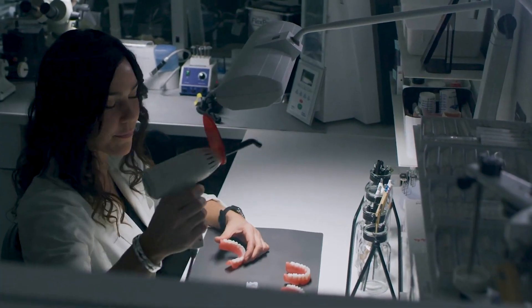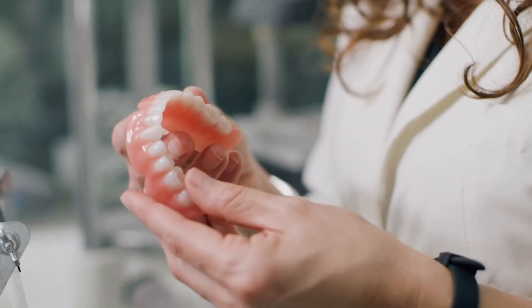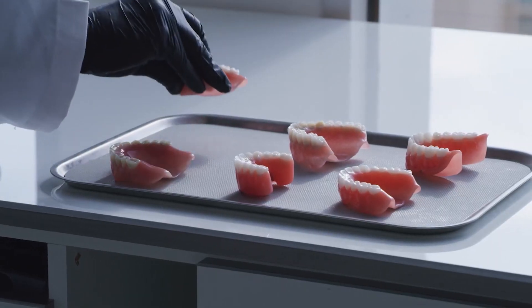We are always innovating and continuing our work advancing and developing premium performance dental materials for additive dentistry. And we are just getting started.